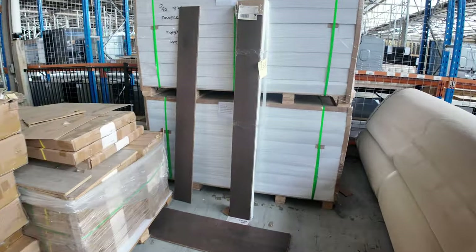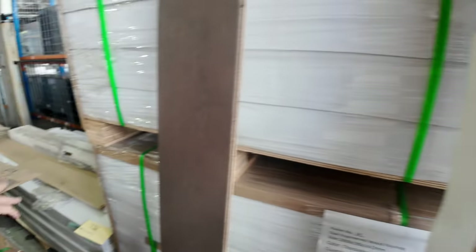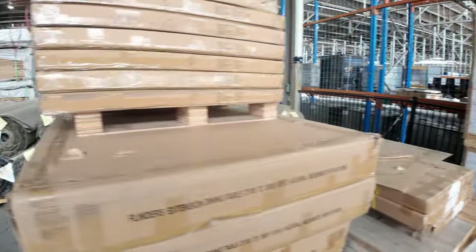Back to our engineered timber — we've got a couple of lots of engineered timber, a dark one and a light one down there at lot number 138, which is around 60 square metres. Out the door at around $40 a square metre — under half price.